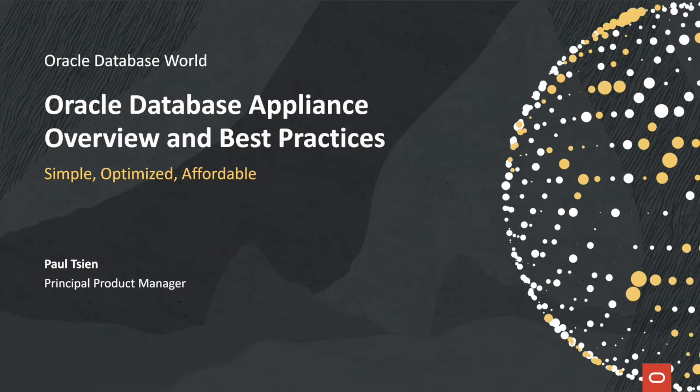Hi, my name is Paul Cien and I'm a product manager in Oracle's Database Engineered Systems Group. Today I'll give you an overview of the Oracle Database Appliance and its best practices.